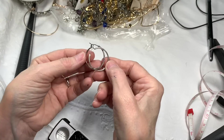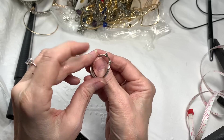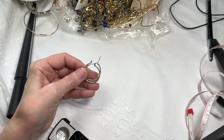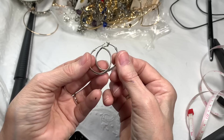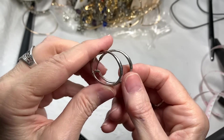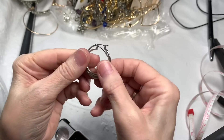Looks like we have a pair of hoopie hoops. Let's do the magnet test — they are magneting at the top, so we have some silver tone hoops with a sort of hammer design. They're in good condition, and I'll say $2 on the silver tone hoops.